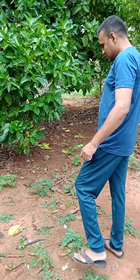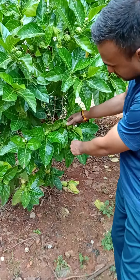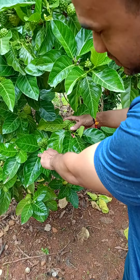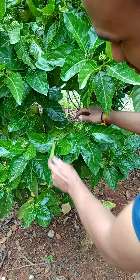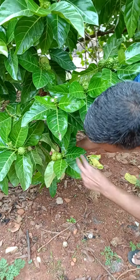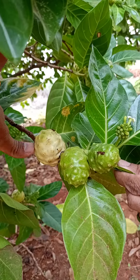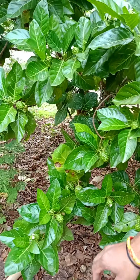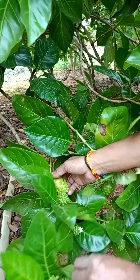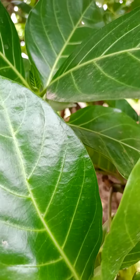Hi guys, today I'm showing you noni fruit. Its application is widely for the purpose of diabetic patients — they use this fruit, this is a ripened one. They use this fruit in order to create medicine or syrup in order to cure highly diabetic patients.